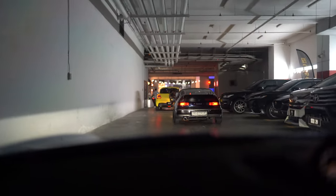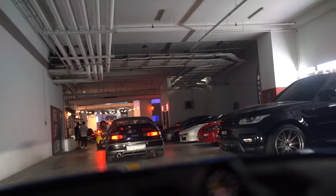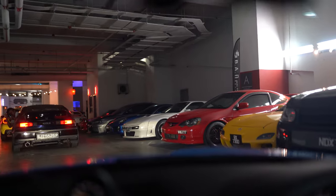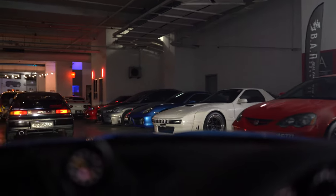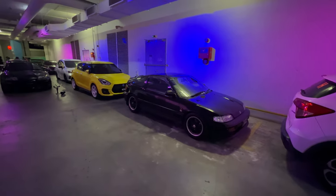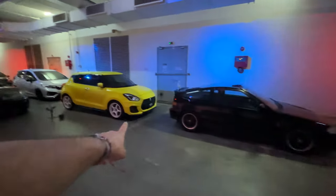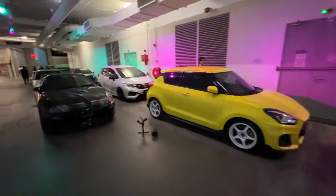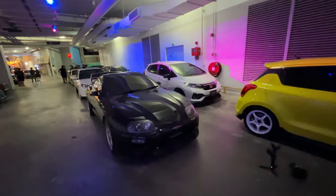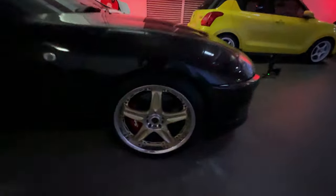We're pulling into the meet that they've put together for us tonight. Quite excited to see what cars have come out, and what an entrance to be making with a 992 GT3. Is that a Pandem FC? Oh my God. So we made it to the meet, and I'll start by showing you the cars we were driving with — the CRX from Singapore, the Suzuki Swift, a Fit RS, a nice Supra, and some old Bulk Racing GTCs.